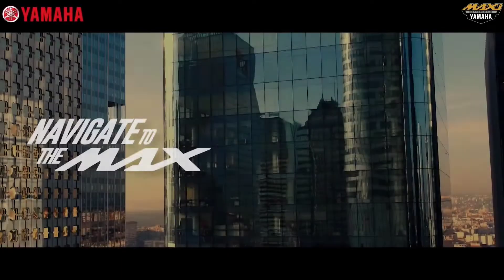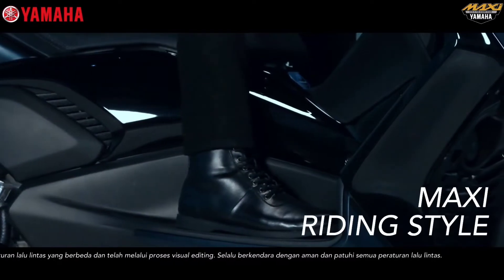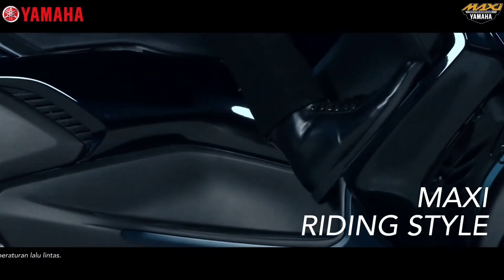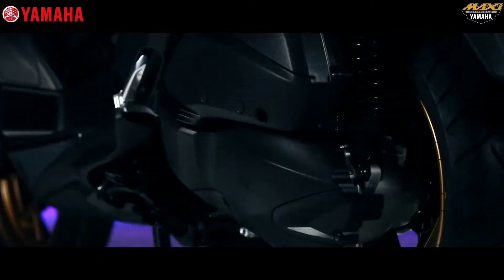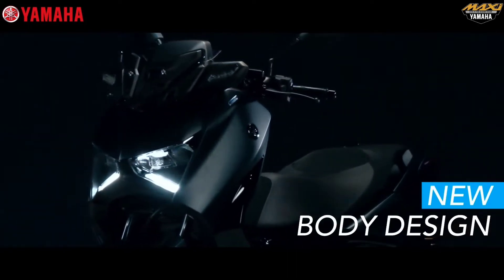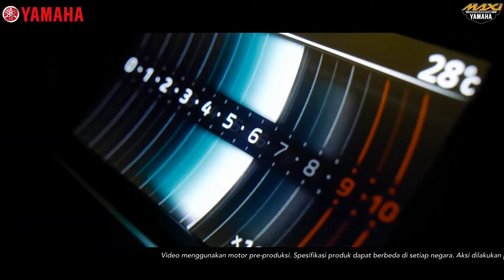This is the new Yamaha XMAX 2023. It offers a comfortable driving position with wide legroom and has two rider footrest positions that make the driving position more relaxed for both short and long distances. The position of the windshield and handlebars can also be adjusted.